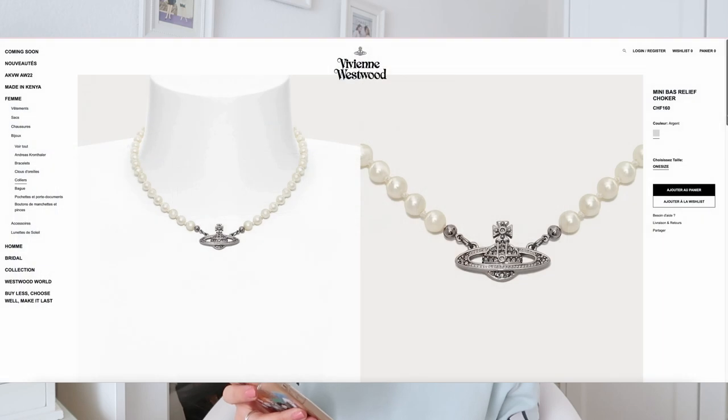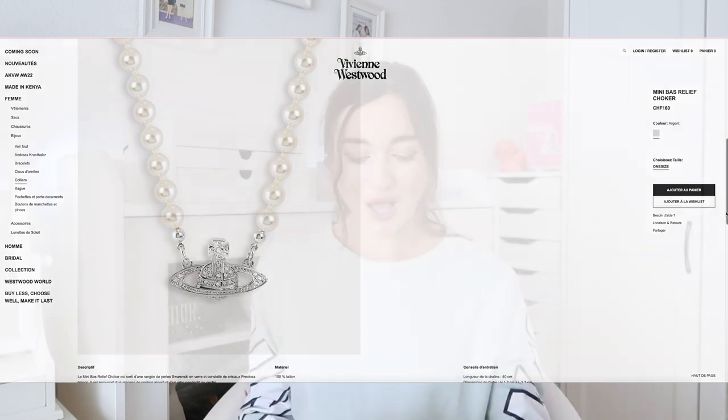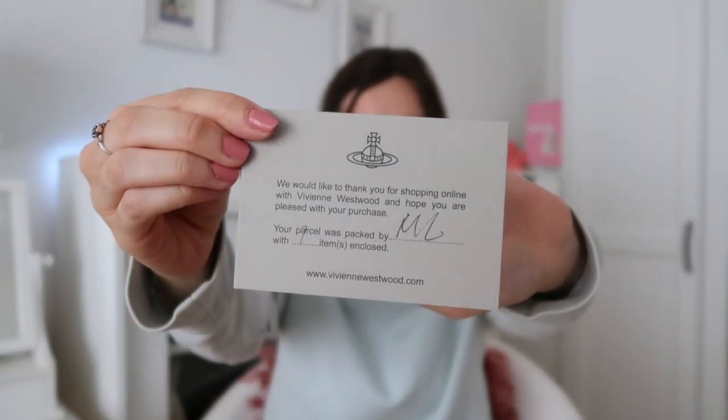So I got myself a choker. The name of it is actually in French — it's the Mini Bas Relief Choker. It's one size and I got the silver version. In the package I received, there's a little card. On the card it's written, 'We would like to thank you for shopping online with Vivienne Westwood and I hope you are pleased with your purchase.' Very cute. It's all in a gray color, you have the receipt, and that's it.